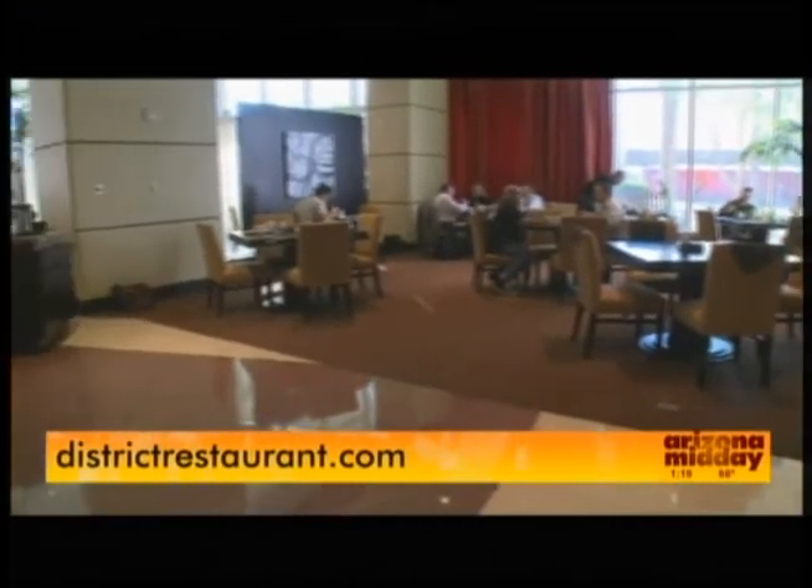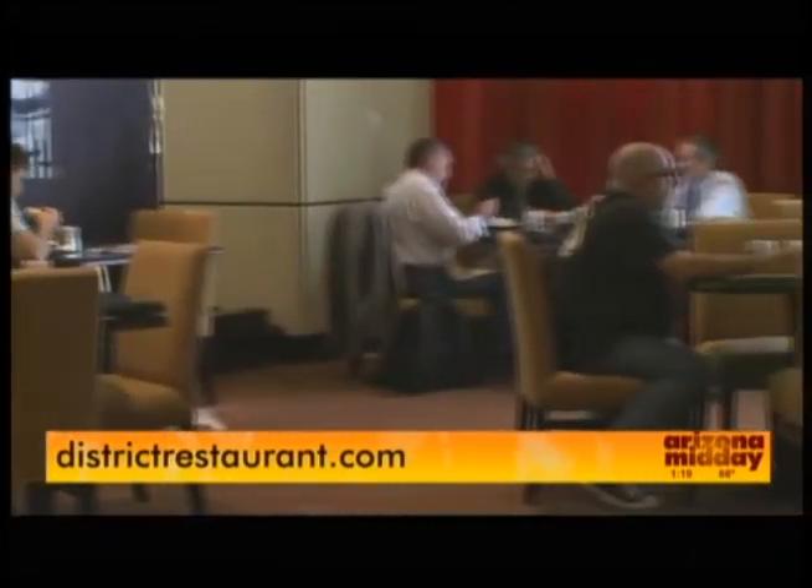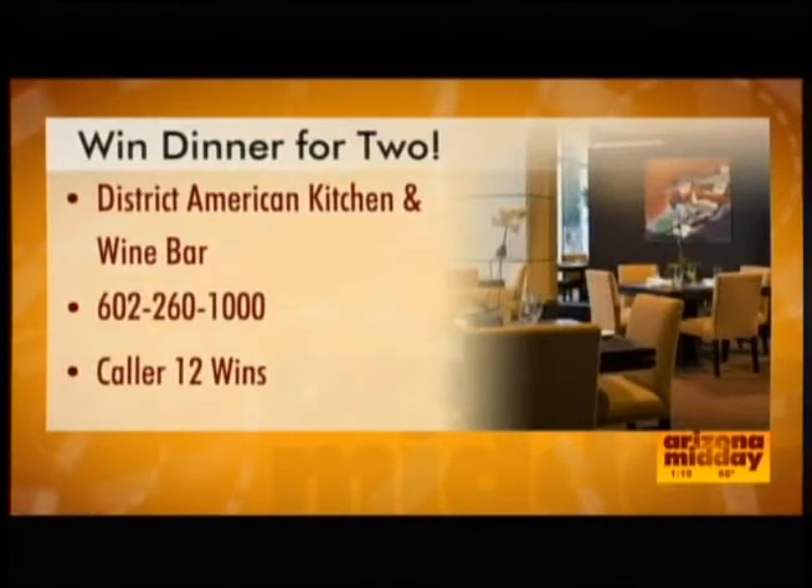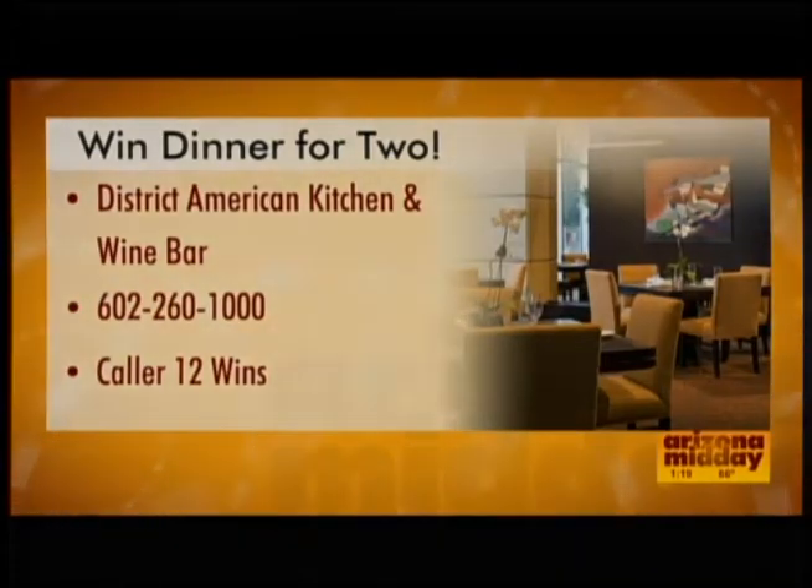You always change it up. For more information, everyone, go to districtrestaurant.com — you can learn a lot more there. And if you would like to try District American Kitchen and Wine Bar on us, call now. We're giving away a certificate for dinner for two. All you have to do to win is dial 602-260-1000. Caller 12 will get the prize. Good luck, everyone.